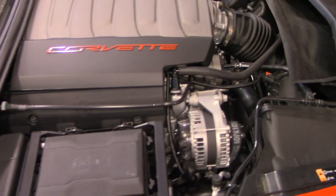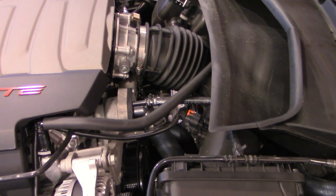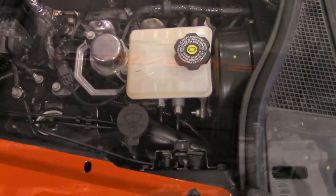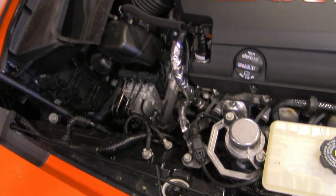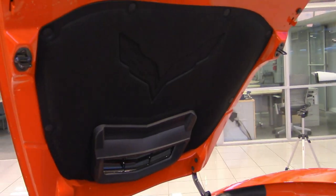Here we are with the hood open on the Stingray. It has a 6.2-liter V8 making 455 horsepower and 460 foot-pounds of torque. It is mated to a rear-mounted transaxle transmission — an eight-speed automatic. Zero to 60 is 3.9 seconds, and it will run the quarter mile in the 12.20 range.